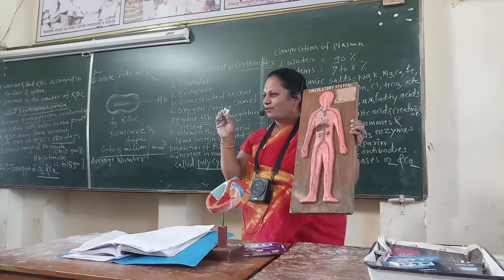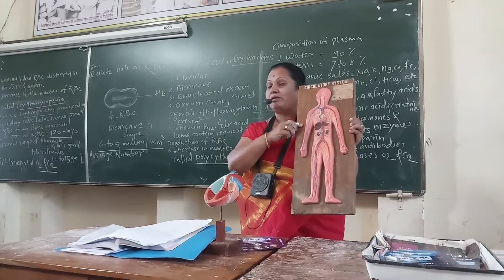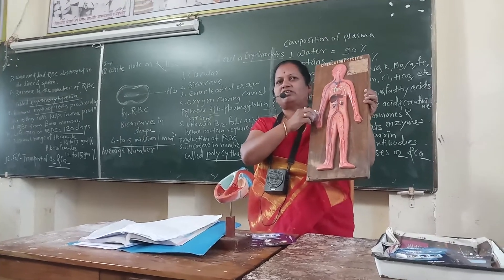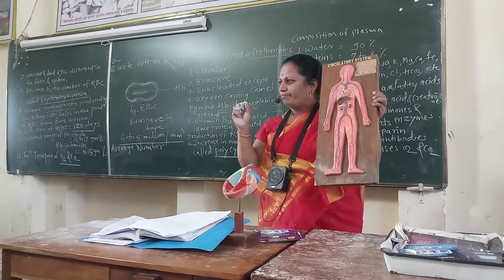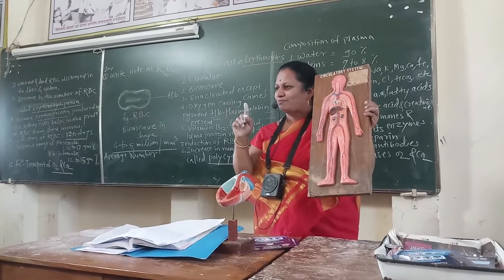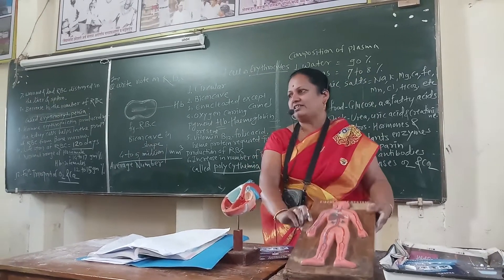Why are red blood cells important? Because they transport important gases like oxygen and CO2 in the blood. Each and every cell gets oxygen to produce energy from the oxidation of food molecules. Therefore, O2 is important, and transport of O2 takes place with the help of hemoglobin, which is present inside the RBC.